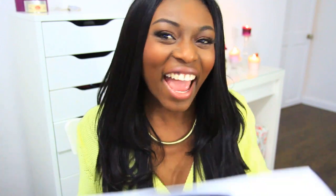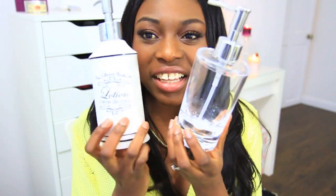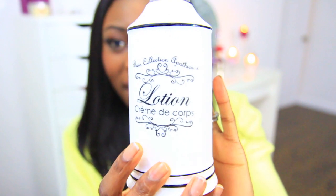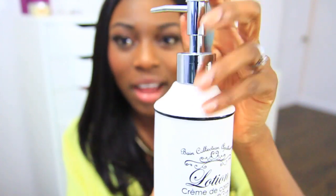My sister got me these really cute little lotion tubs — I'll zoom in so you can see. She also got me a rice cooker because she knows I didn't have one and I love rice. I also got these cute little pump lotion tubs, if you can see those.